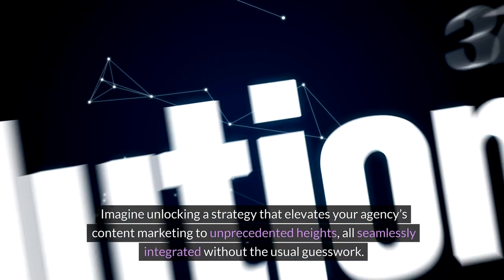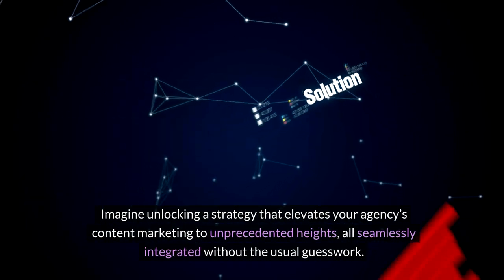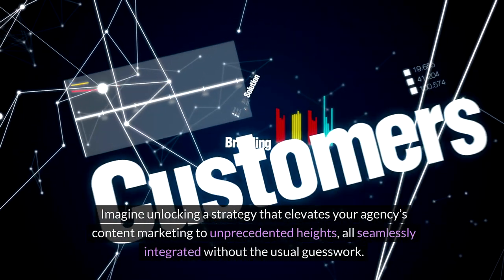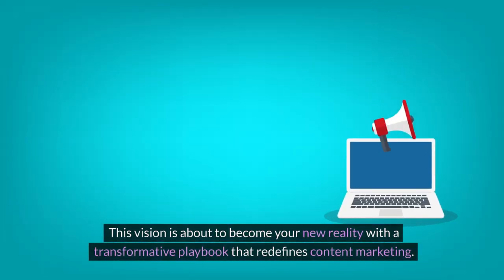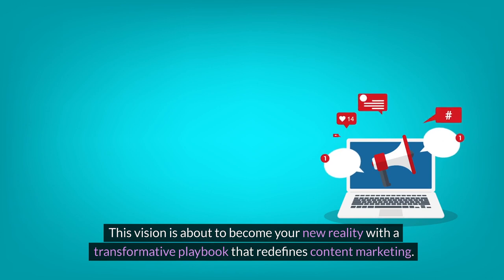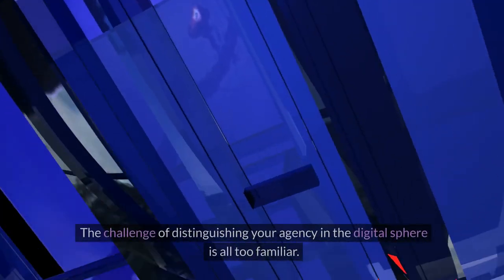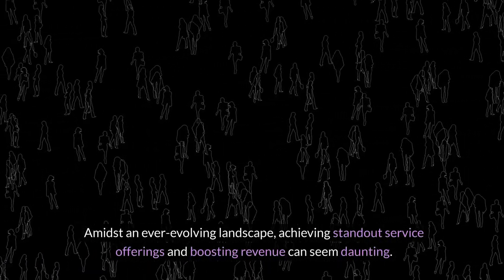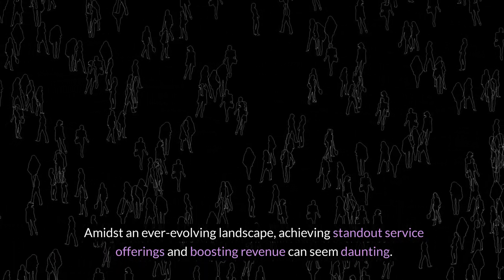Imagine unlocking a strategy that elevates your agency's content marketing to unprecedented heights, all seamlessly integrated without the usual guesswork. This vision is about to become your new reality with a transformative playbook that redefines content marketing. The challenge of distinguishing your agency in the digital sphere is all too familiar. Amidst an ever-evolving landscape, achieving standout service offerings and boosting revenue can seem daunting.